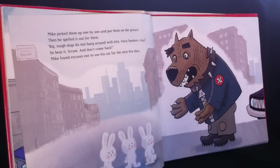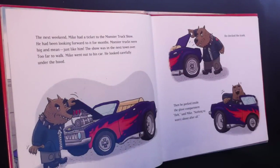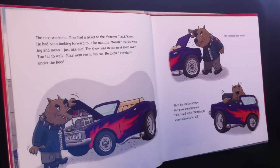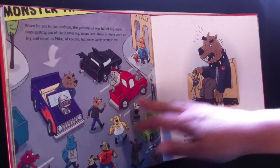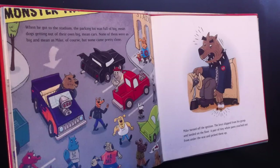Mike found excuses not to use his car for the next few days. The next weekend, Mike had a ticket to the monster truck show. He'd been looking forward to it for months. Monster trucks were big and mean, just like him. The show was in the next town over — too far to walk. Mike went out to his car and looked carefully under the hood. He checked in the trunk. He peeked inside the glove compartment. "Ha!" said Mike. "Nothing to worry about after all." When he got to the stadium, the parking lot was full of big mean dogs getting out of their own big mean cars. None of them were as big or as mean as Mike, of course, but some came pretty close.